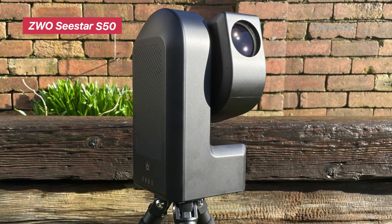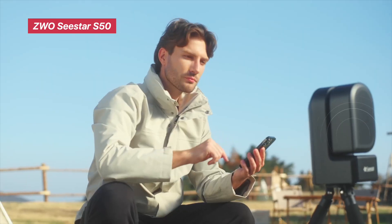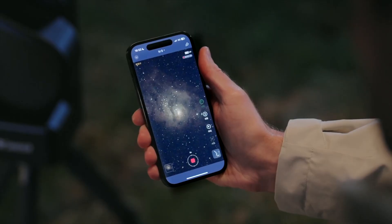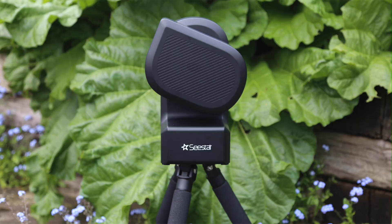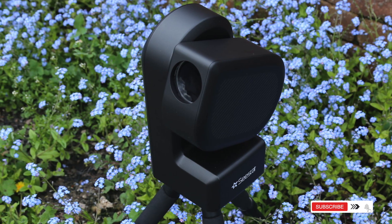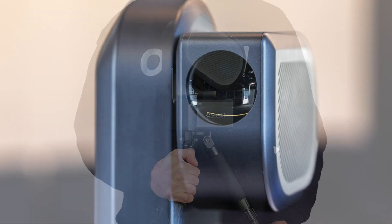ZWO Seastar S50 Smart Digital Telescope. This is the smart telescope for the digital age. It's compact, autofocus-enabled, and controlled entirely via app. It captures digital images of planets, processes them in real time, and even lets you share them instantly. Why it stands out? No eyepieces, no knobs — just tap, focus, and shoot. Best for creators and tech-savvy users who want to capture and share planetary views with minimal setup.